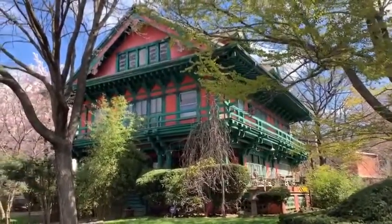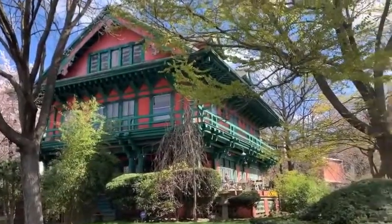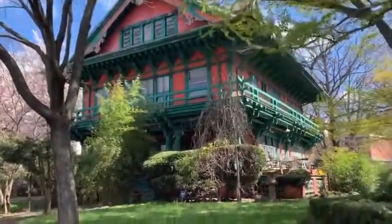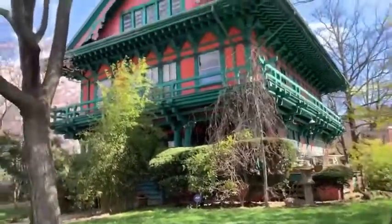The current owner of the home has lived here for several decades and has done a really good job of maintaining it, preserving the unique color scheme that she and her late husband gave to the home when they first moved in.